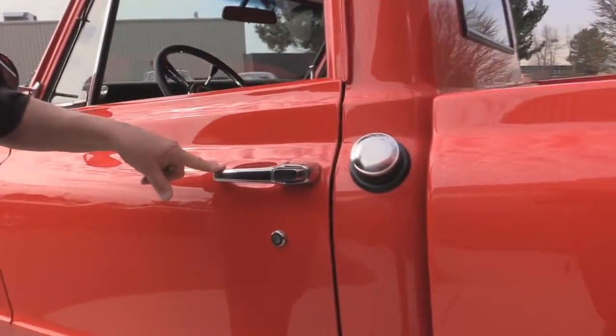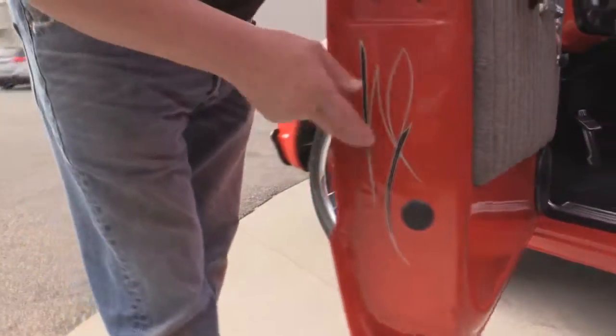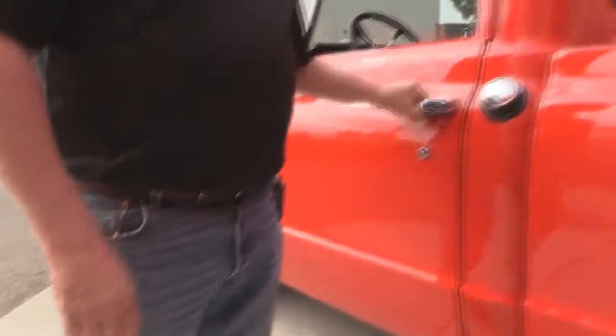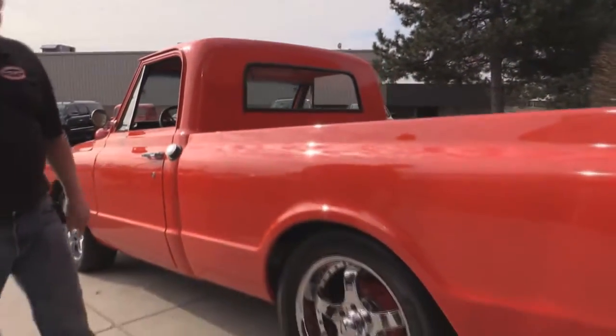Looks like a brand new door handle. Now look at these door jambs — look how nice and clean they are. They even pinstriped the door jambs, isn't that cool? The fuel fill is right here at a stock location. The bedside is as straight as can be.